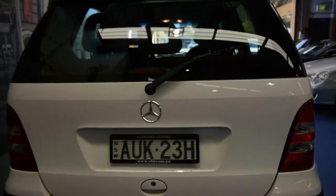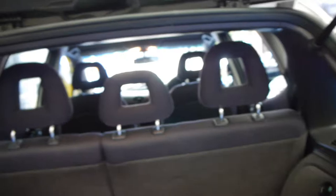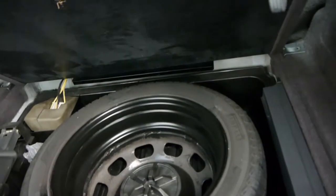The tyres are also in very good condition. Even the boot — there's no mess at all. The seats are fantastic, and they do fold down as well. You've got your spare in there also, which is good.